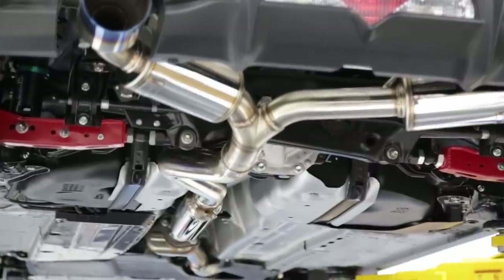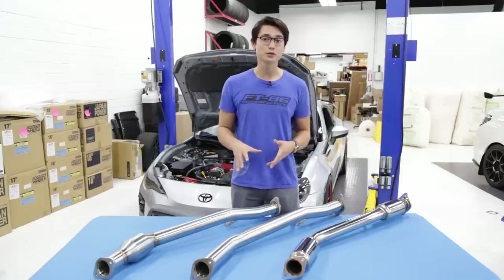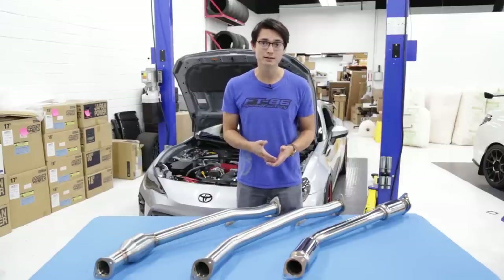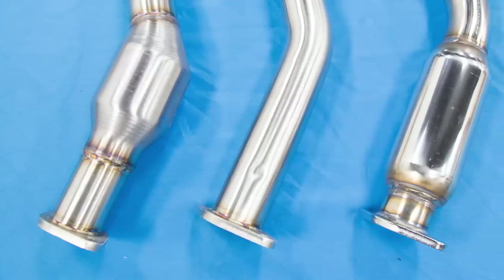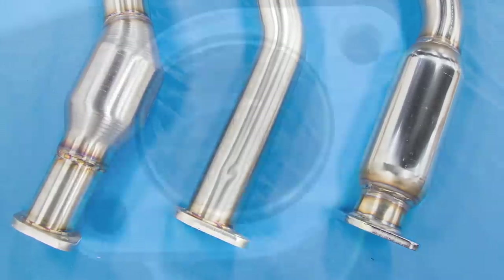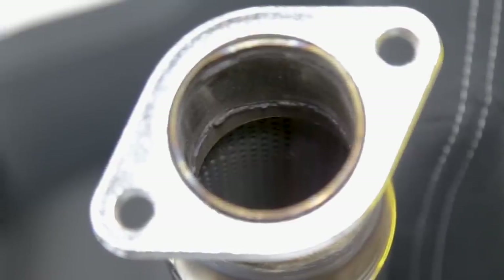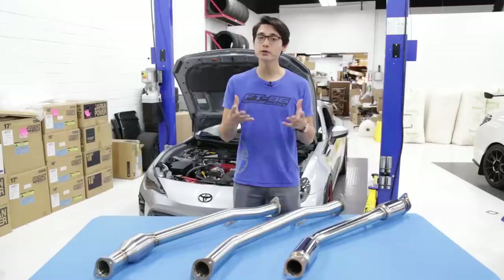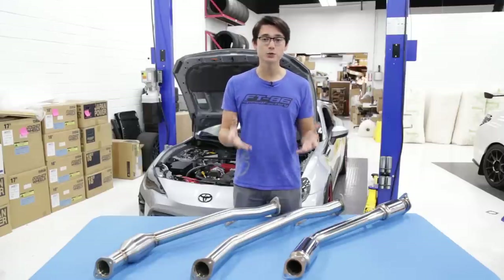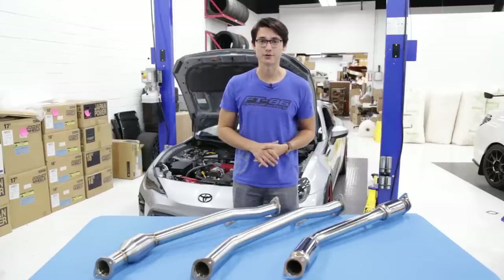Heading upstream from the cat-back, the next component we'll take a look at is the front pipe. The front pipe, as I mentioned earlier, is where the second catalytic converter is located, and in aftermarket front pipes, you can get them with a high-flow cat, catless, or catless with a resonator. The resonator is there to reduce some drony and raspy tones. Now, if you do decide to go catless, you don't need to worry about check engine lights, since the O2 sensor runs off the first catalytic converter inside the header.